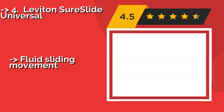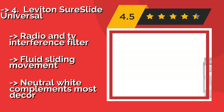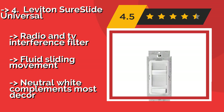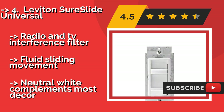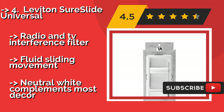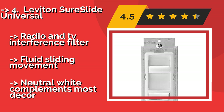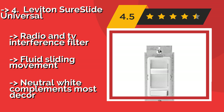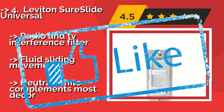The state-of-the-art Leviton Shore Slide Universal, about $17, was designed to be readily adaptable as new technology emerges, so it should remain functional for many years to come. It's also conveniently backwards compatible with incandescent bulbs. It features a radio and TV interference filter and fluid sliding movement, but comes in neutral white which complements most decor.